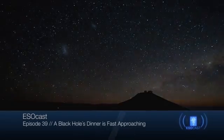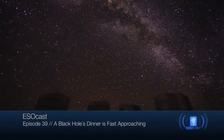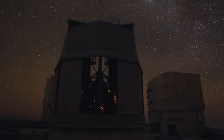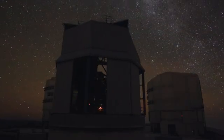Hello and welcome to the ESOcast. In this episode, we will see how science fiction has turned into science fact, as astronomers observe the progressive destruction of a cloud of gas that's being pulled in by a supermassive black hole.